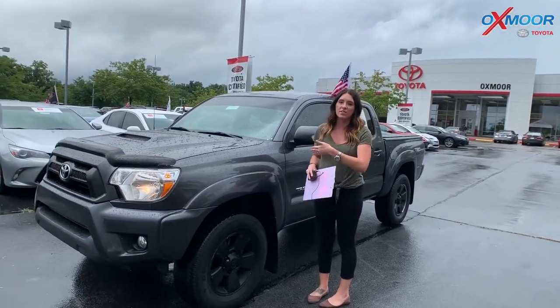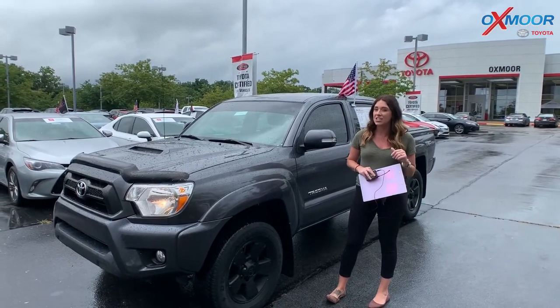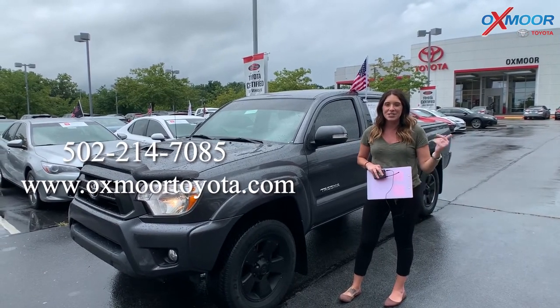If you guys have any questions on any one of these, if you would like to stop by, take a closer look, or take one for a test drive, let us know. I will have our contact information listed right here. Thanks, you guys, for watching. We'll see you all soon. Bye.